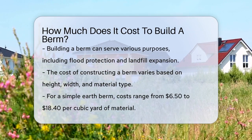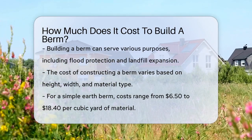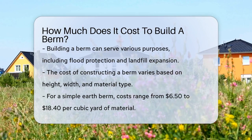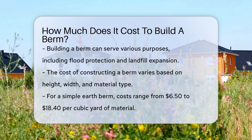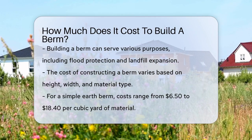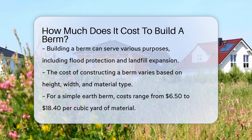The cost of building a berm can vary widely depending on several factors, such as the height, width, and the type of material used. For a simple earth berm, the construction cost can range from $6.50 to $18.40 per cubic yard of material, depending on whether the material is readily available on site or needs to be hauled from elsewhere.